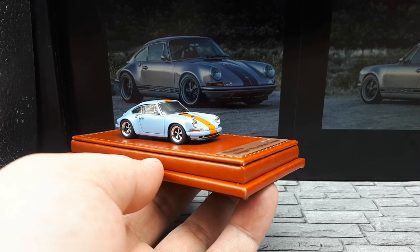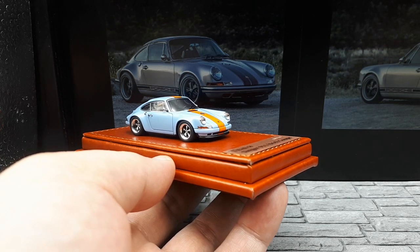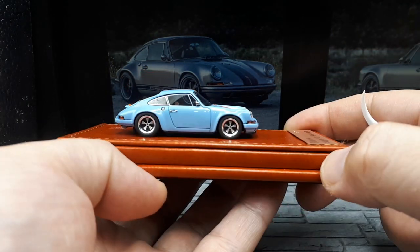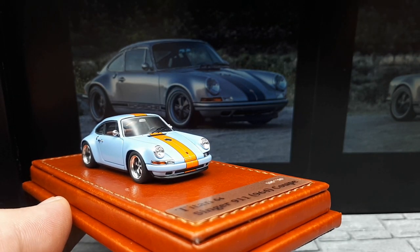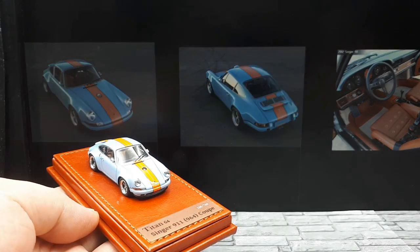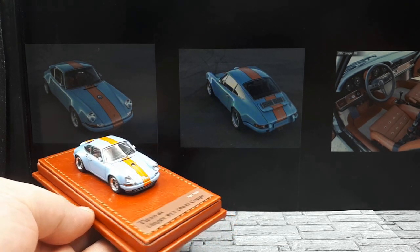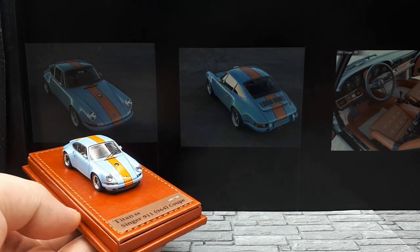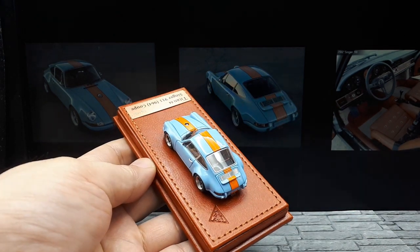Wait — this is not the model I thought I ordered. I might have to talk to the seller about this. I'm pretty sure the eBay listing showed blue stripes on the car. Let me reset and find images. Looking at the photos again, the car in the back does match what we're looking at here. This one has silver wheels — other variants had orange wheels.